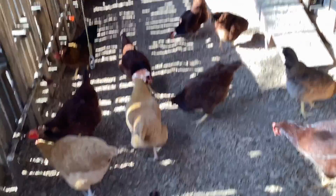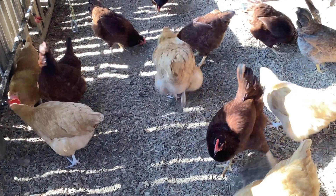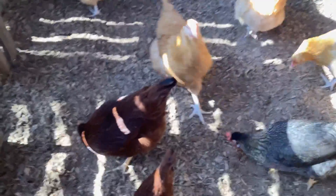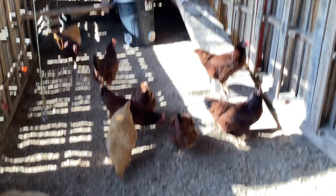Soon we'll have some oyster shell calcium, hopefully — I might just give in and buy the stuff that's not all oyster shell, but I'll probably just wait. Anyway, please feel free to leave comments. I hope you love my chickens because I think they're beautiful. Have a great day, bye bye!